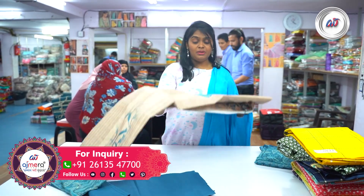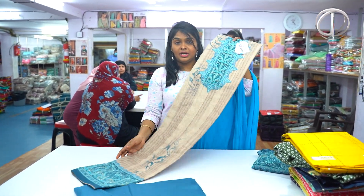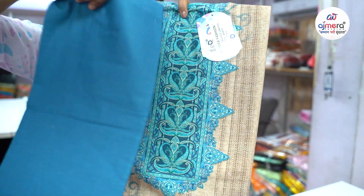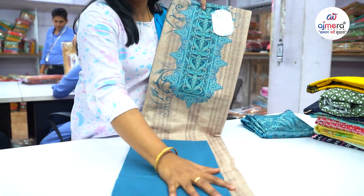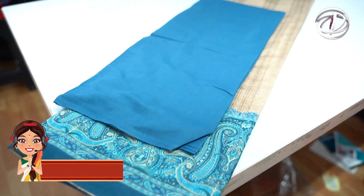First — mulmul cotton, elegant collections, rich acriti collections of this pattern. Pastel color. This is the top and bottom — the beautiful concept.